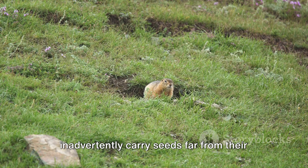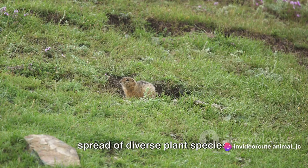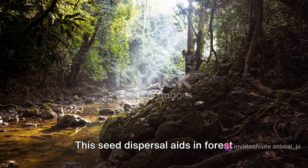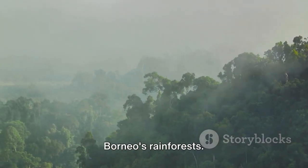As they forage for food, they inadvertently carry seeds far from their parent trees, promoting the growth and spread of diverse plant species. This seed dispersal aids in forest regeneration, crucial for the health of Borneo's rainforests.